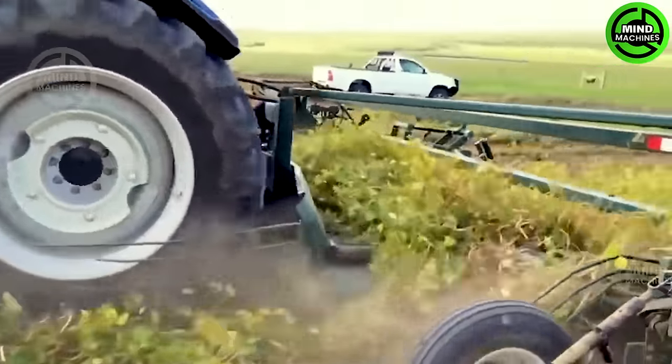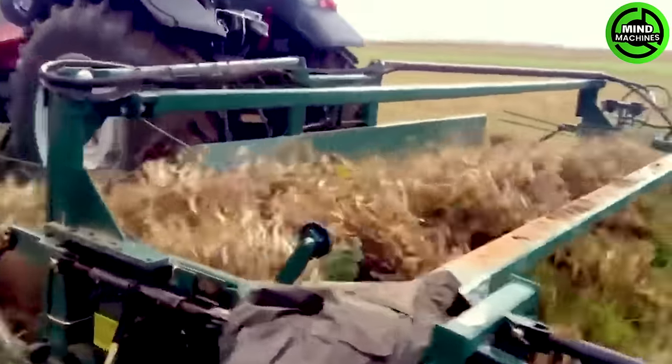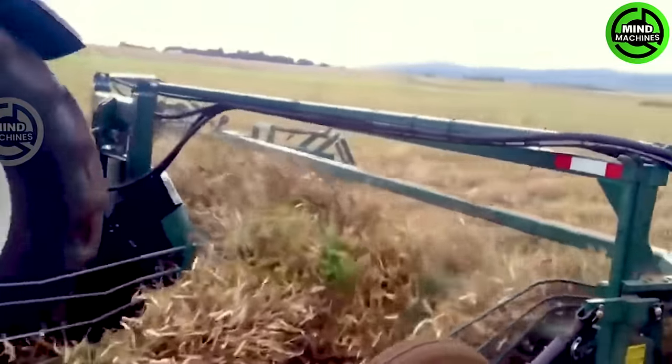The digger is going to smoothly sort out all these vines. This machine is built to make handling beans and pea crops a breeze, doing it in the most efficient way while still keeping it gentle.